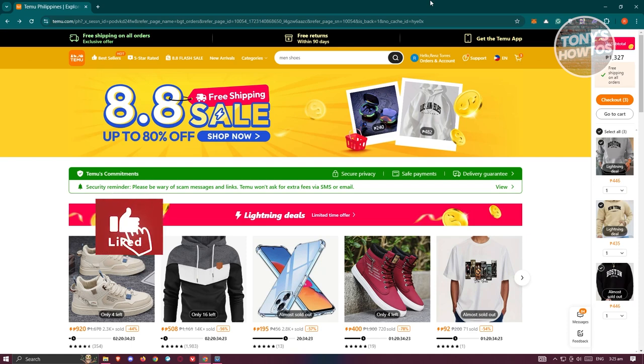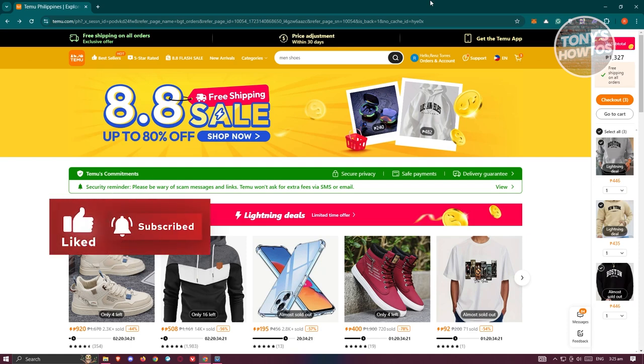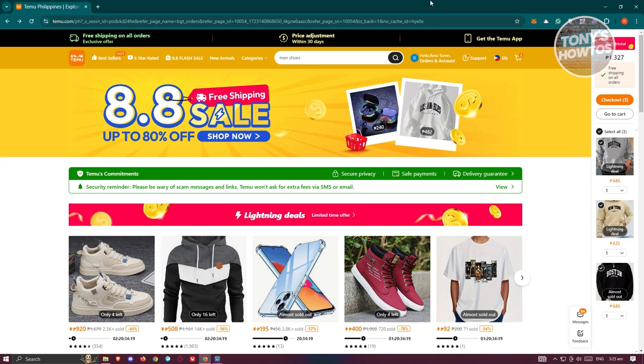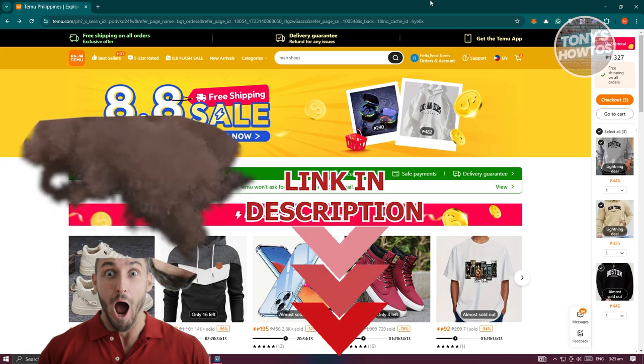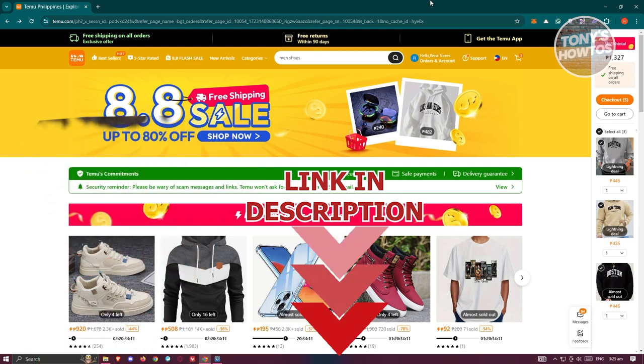Hey guys, welcome back to Tony's Outdoors. In this video, I'll be showing you how to get free stuff on Temu. By the way, if you're looking for discounts, make sure to check out our description and pinned comment. So let's get started.